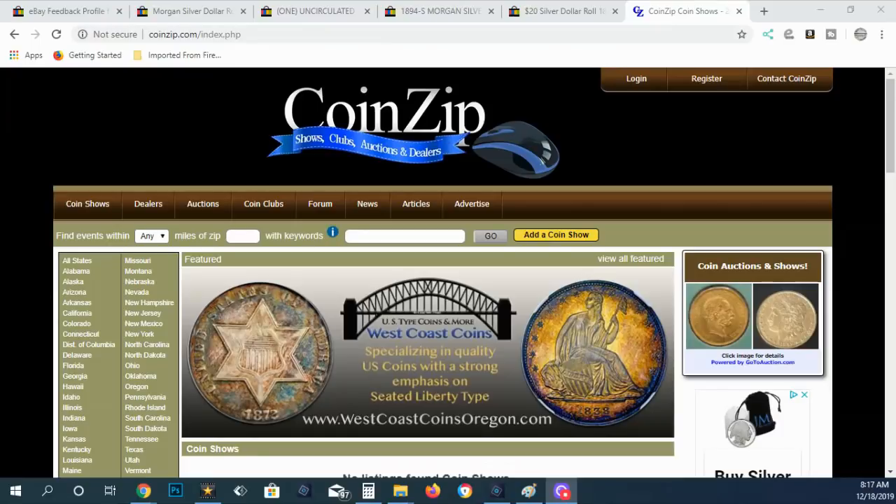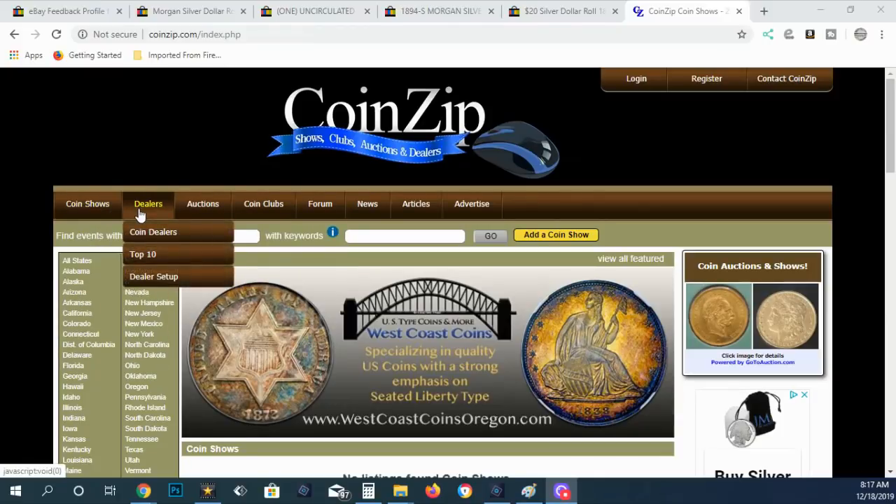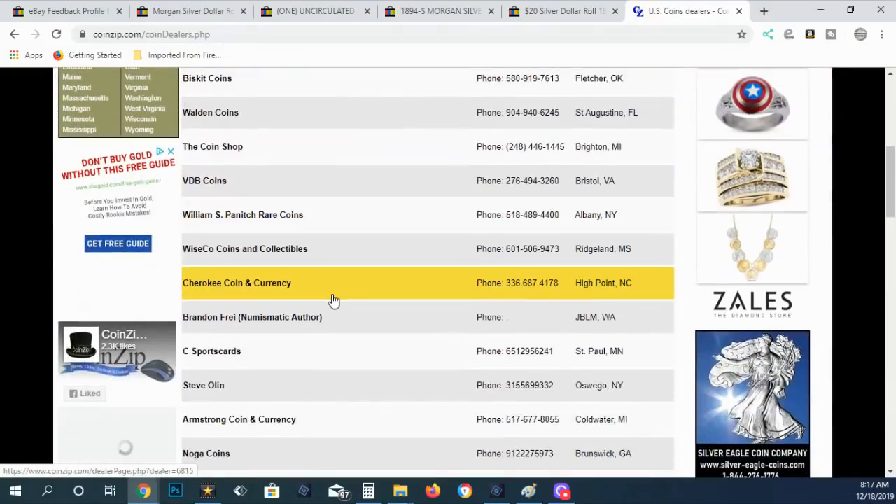Before I get started, if you need to find a legitimate dealer, come over here to CoinZip. You can go to CoinZip Auctions as well. Those are all legitimate dealers that have been checked out and verified. You can come over here, take a look at CoinZip, and find a decent dealer to buy coins from.